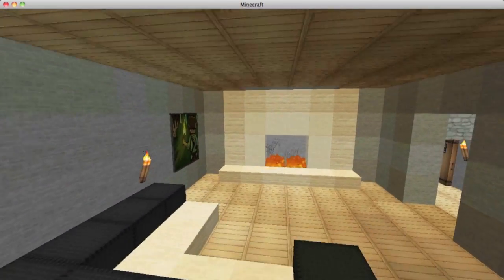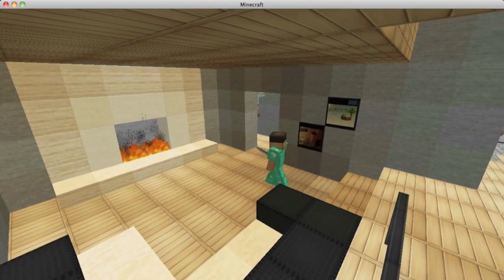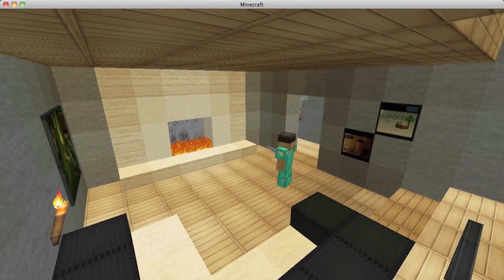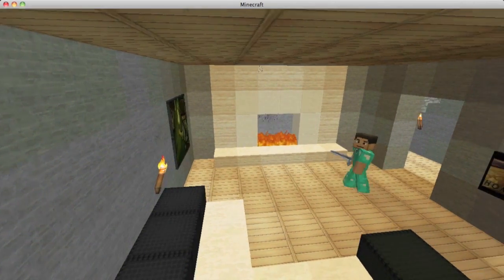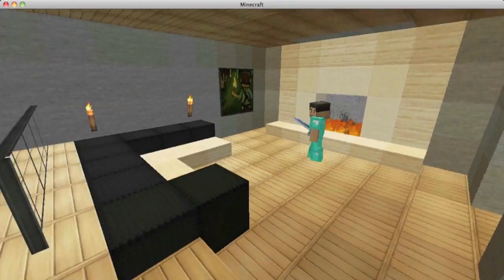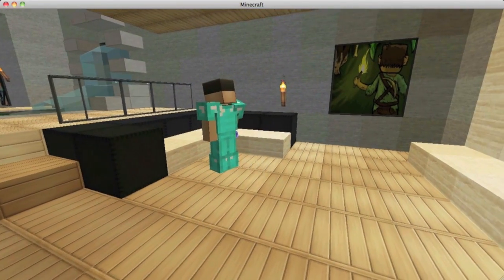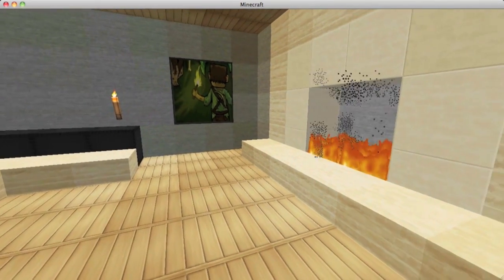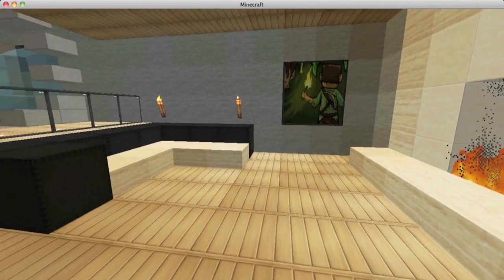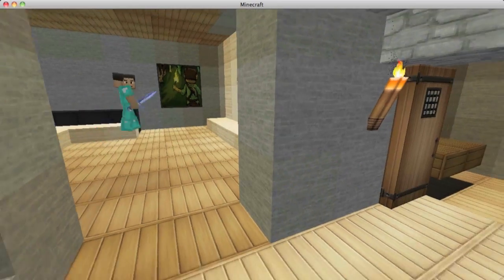Let's take a look at the living room. It's pretty simple — this house is meant to be nice and cozy. There are a couple of paintings, a fireplace (Cody's channel has videos on different fireplace designs), a simple couch, and some glass panes to separate the room, which made the space feel much less awkward.